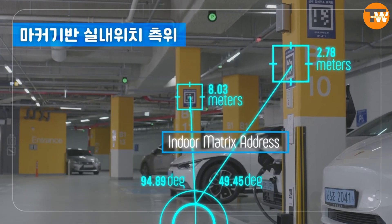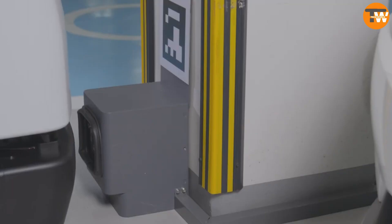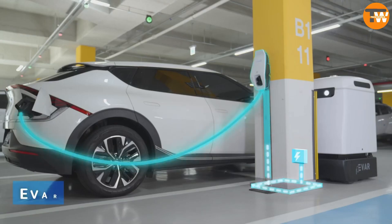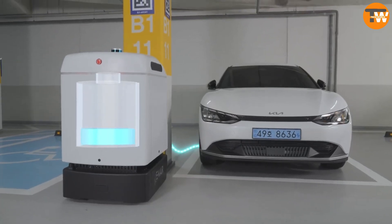The process involves the driver parking the car, inserting a special adapter, scanning a tag with their smartphone, and the robot receiving data about the car. LiDAR, ultrasonic sensors, and video cameras enable the robot to maneuver between cars and people during the charging process.